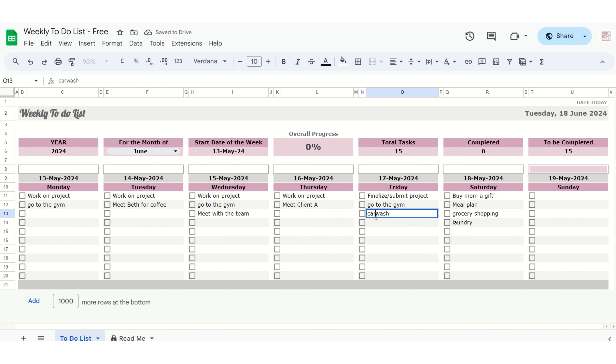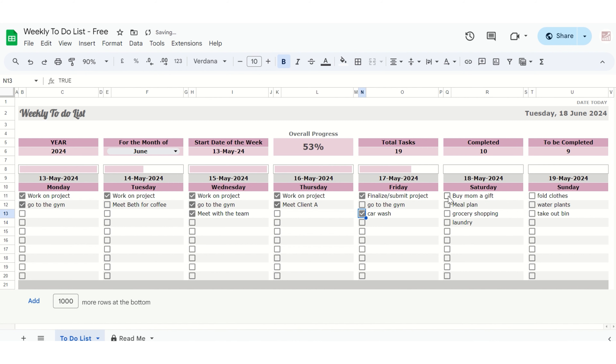Download it for free today and start achieving your goals with ease. Simply sign up using the Google Form link in the description box below to receive your free template.